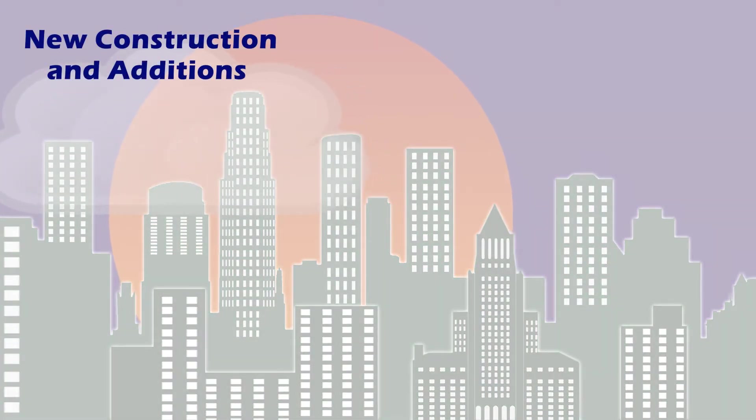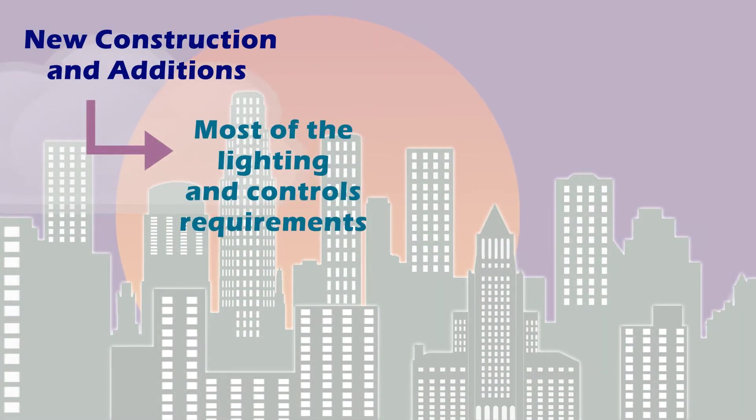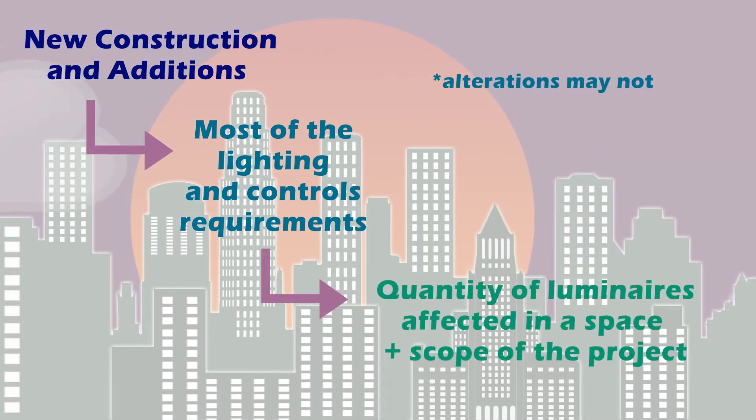New construction projects and additions trigger most of the lighting and controls requirements, but alterations may not. The requirements are triggered by the quantity of lighting fixtures, referred to as luminaires, affected in a space and the scope of the project.